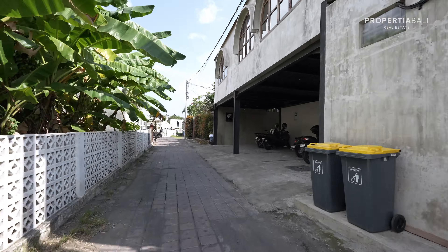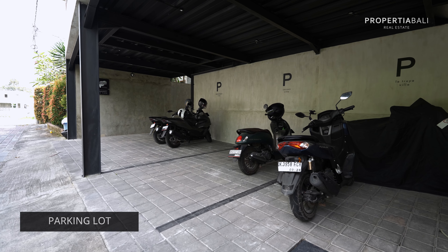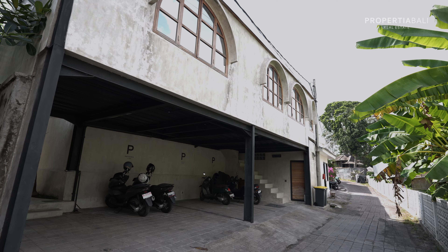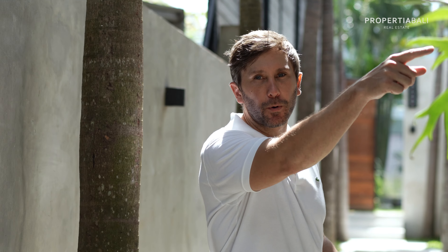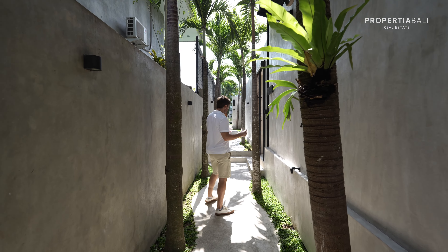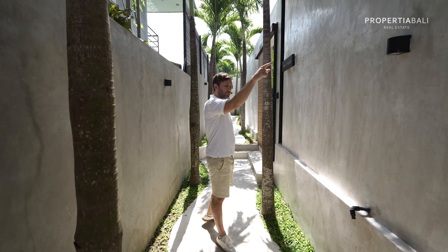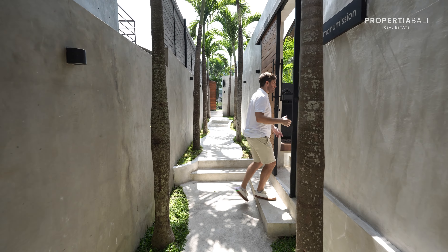In addition to a gated entrance with 24-hour security, we also have ample parking where you can fit a larger car or four bikes, and it is covered, which is always nice. This is a newly-finished complex with three different properties. It is active on Airbnb, so we're actually waiting to get access because there's an apartment in the front. Right now I'm going to show you the main three-bedroom unit.